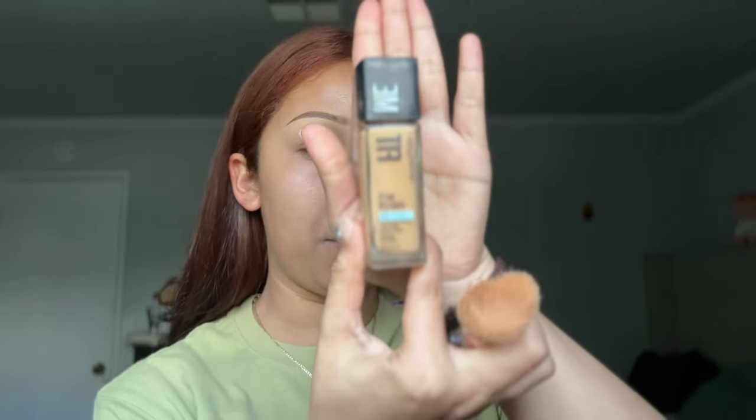You might think I'm crazy, but I go in again with my Ponds cream. I try not to touch the areas where I just color corrected — pretty much where my foundation is gonna go. I think it's because my skin is so dry that I do it again so my foundation goes on smooth without being patchy. Also on the forehead, try not to go where the concealer you just put is.